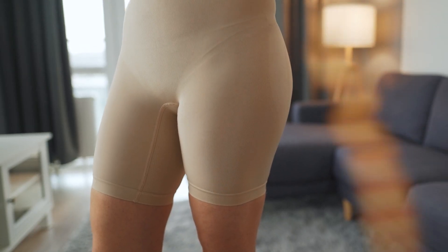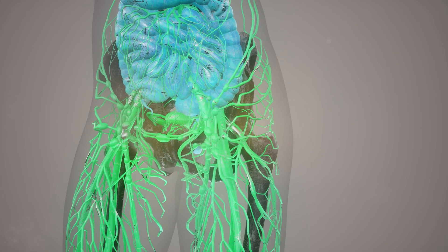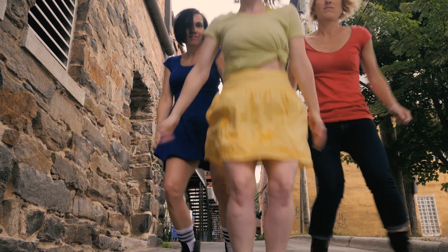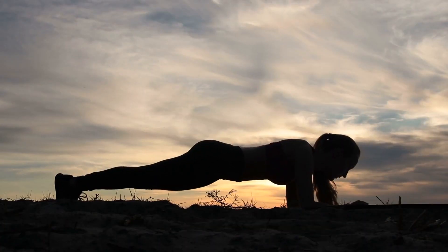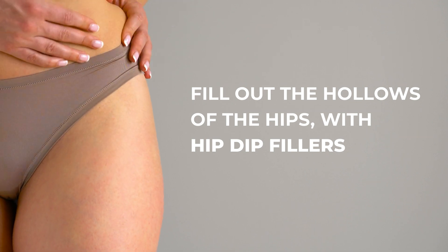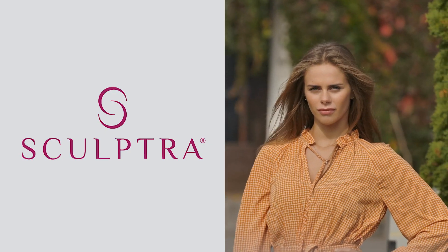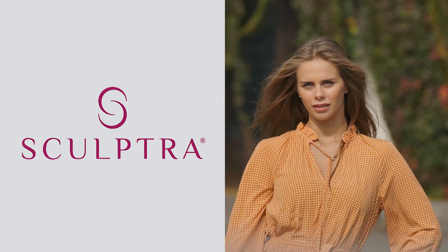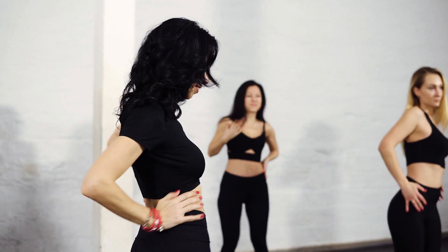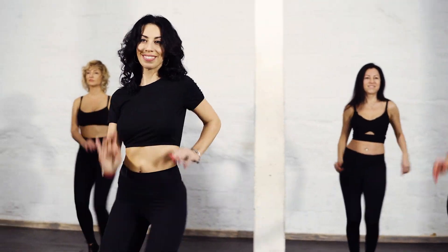Having hip dips is natural and common. Depending on your bone structure, anatomy, and muscles, hip dips are more or less pronounced. If you feel like you want to fill out the hollows of the hips, results are successfully achieved with hip dip fillers. Sculptra has proven to be the best filler for this procedure. Hip dip fillers are a non-invasive solution for people who wish to temporarily enhance their hip contours.